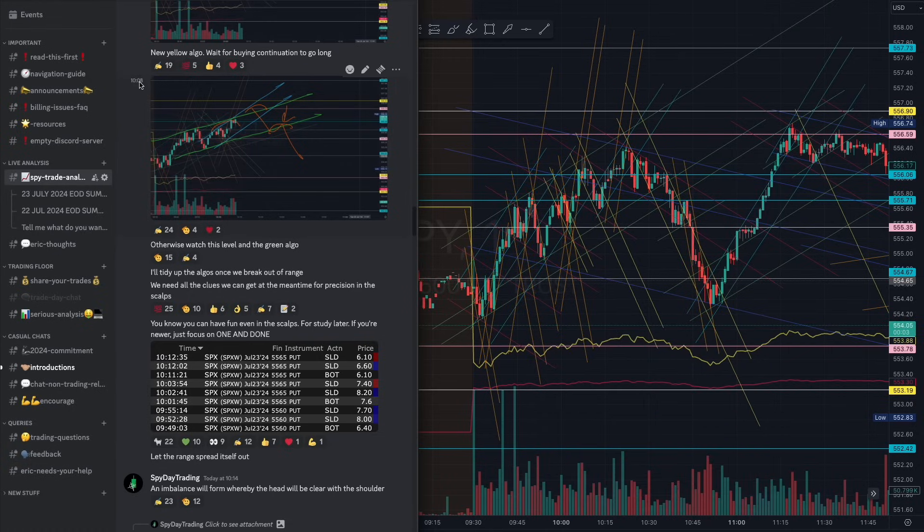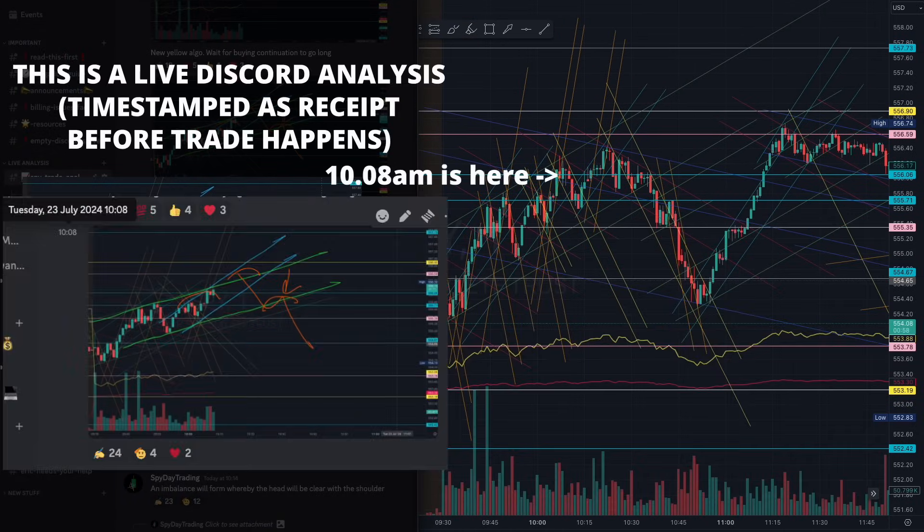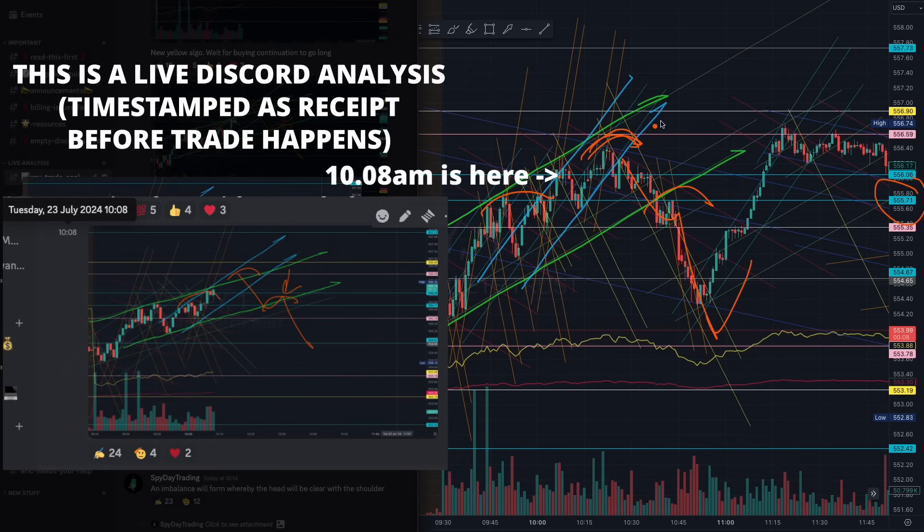Plenty of them today. At 10:08am, at the start of the day, we identify this green tapering algorithm here. Once you're able to identify that, you see there is a lack of buying continuation structure from that teal buying algorithm. All we had to do was wait for that beautiful break of that blue 5.55 right there — absolutely beautiful trade if you were waiting and understanding the tapering and the liquidity on the right shoulder.